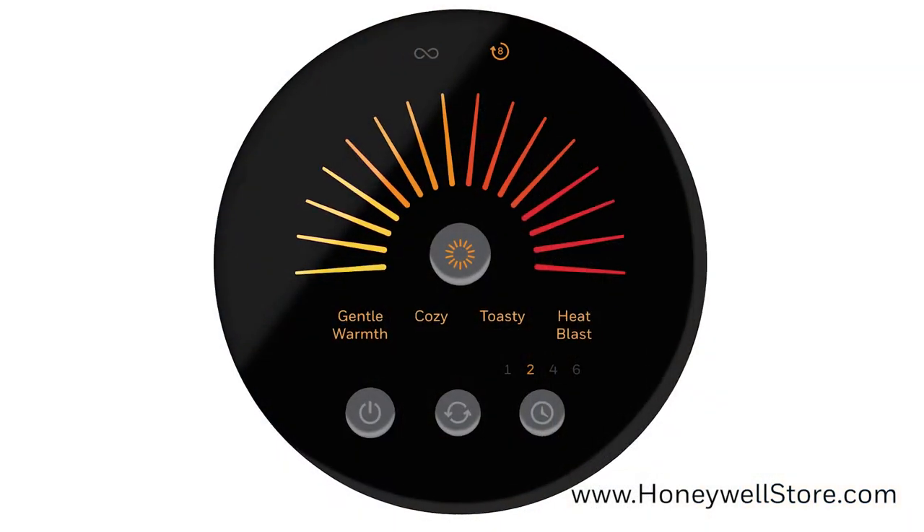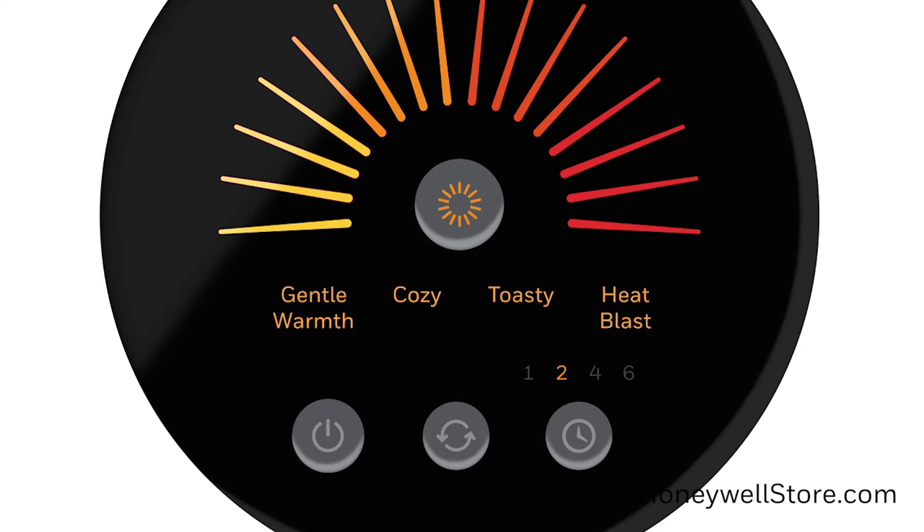This heater has four heat settings including gentle warmth, cozy, toasty and heat blast.